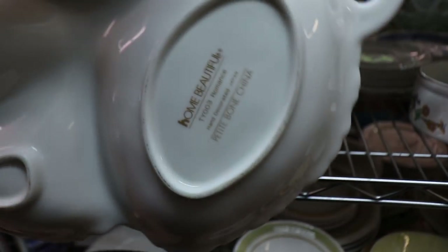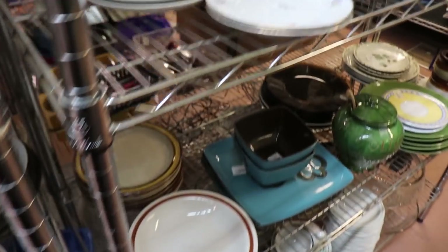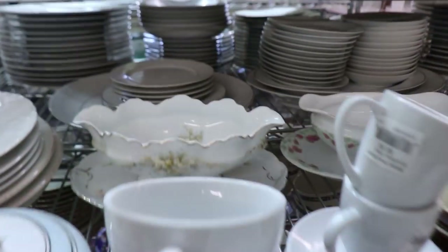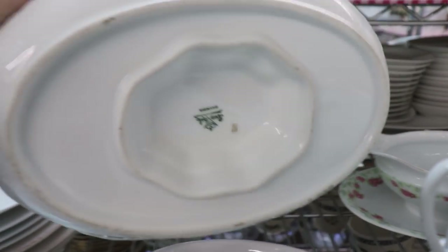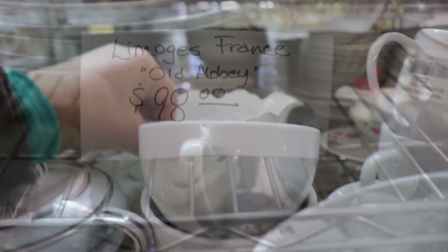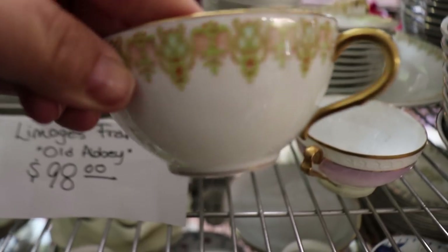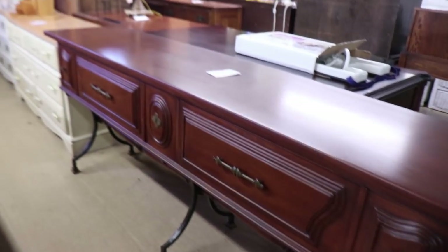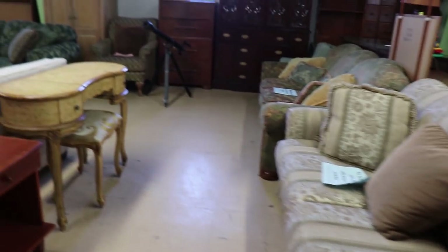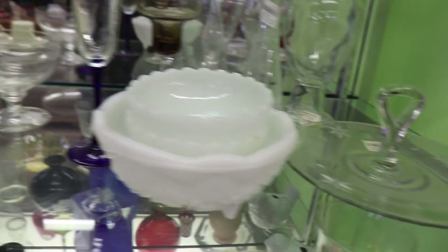Sometimes folks ask me what helps me make a decision on an item — I usually go on Etsy and eBay and see what the sales are to determine if it's something I can resell. This Rosenthal gravy boat was very pretty but that's all they had, no other items to go with it, so I passed. And look at this — $98 for this Limoges set, and it was only for eight, plus they didn't have any serving dishes except one platter. This is very much like the Habitat for Humanity ReStore — a lot of furniture, again overpriced.